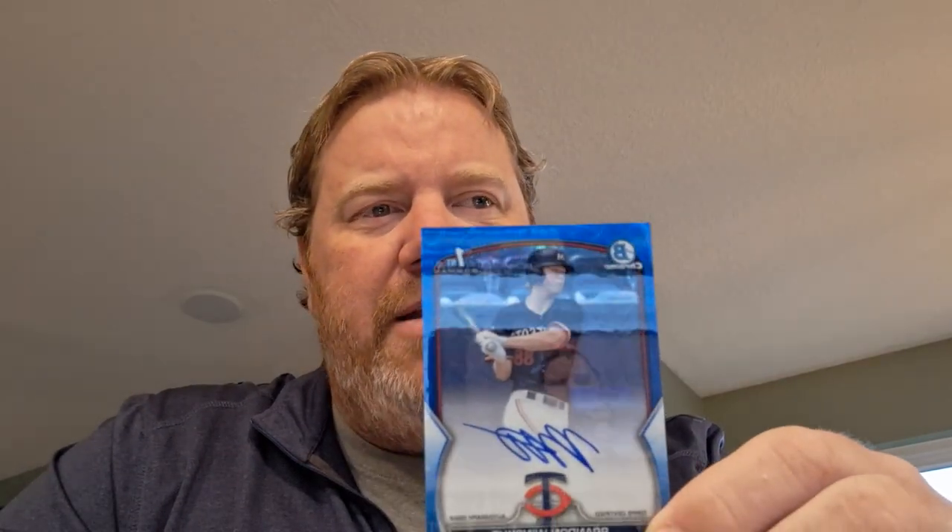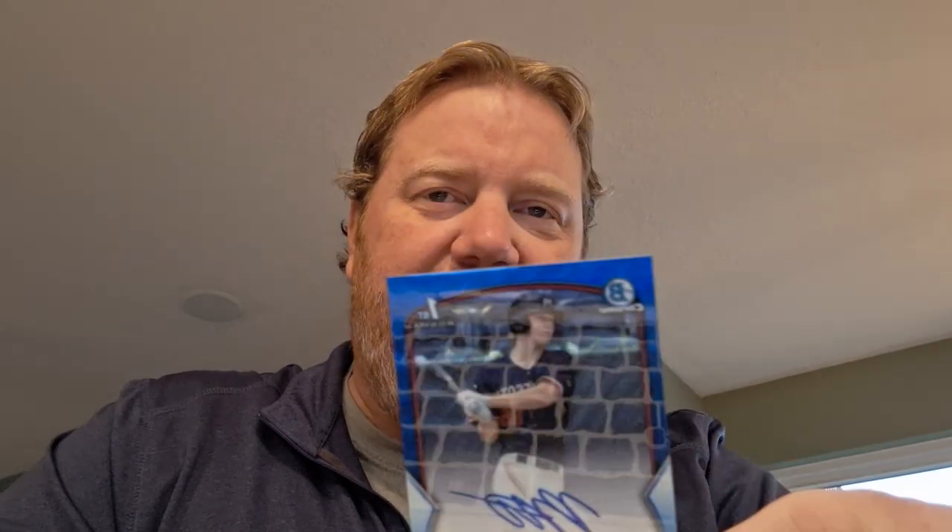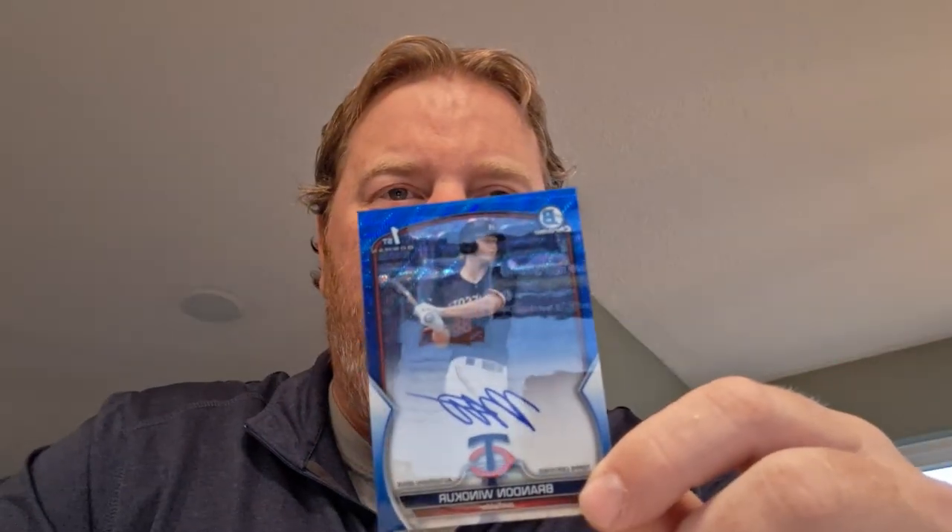Not a single numbered autograph — all base autographs. But I did get one numbered autograph: Brandon Winniker. I don't know how you say your name, buddy. You're a high school kid, a third-round pick from the Twins. You had a decent debut, hit all right. I don't know — you have a little potential. You're by far the best autograph I got. Out of 150, Brandon Winniker.